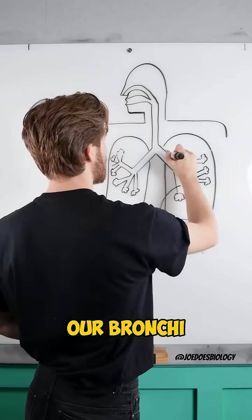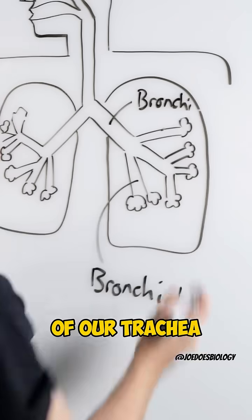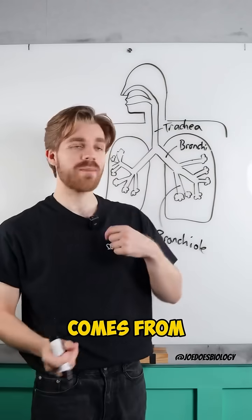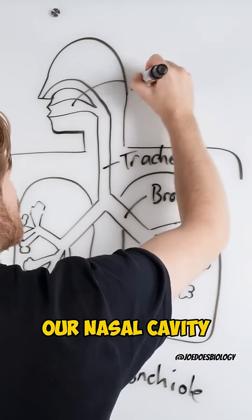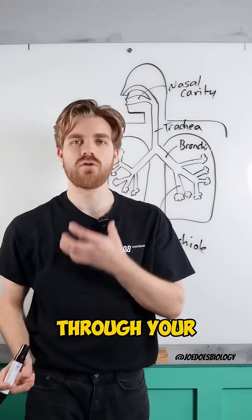Let's go for our bronchi, our branch off of our trachea. Our trachea comes from our nasal cavity and the air rushes through your voice box.